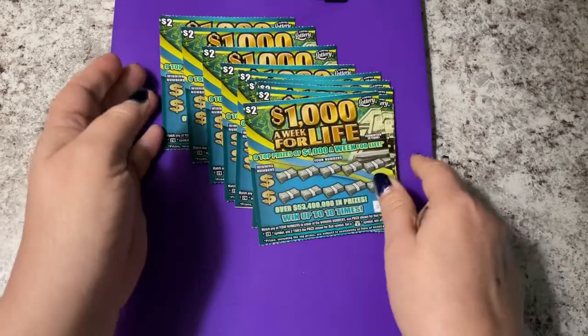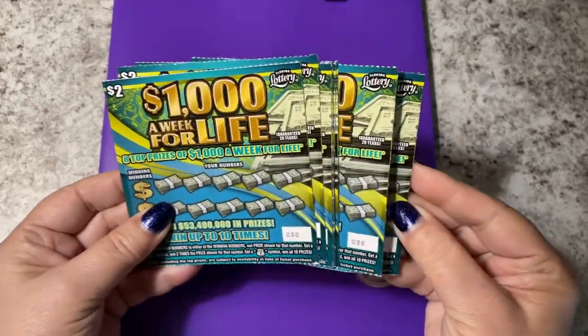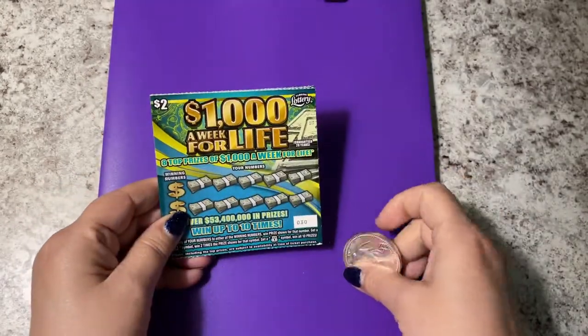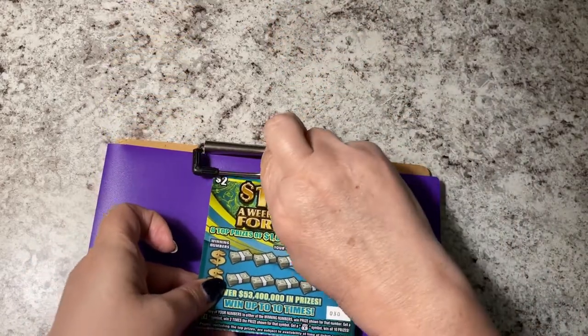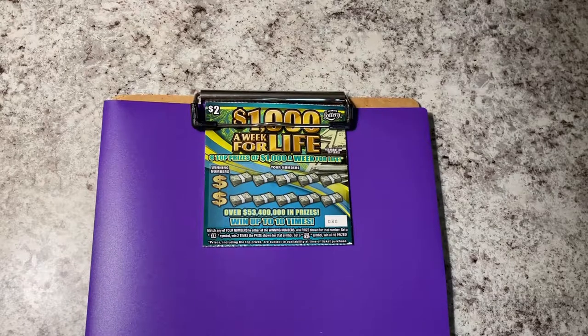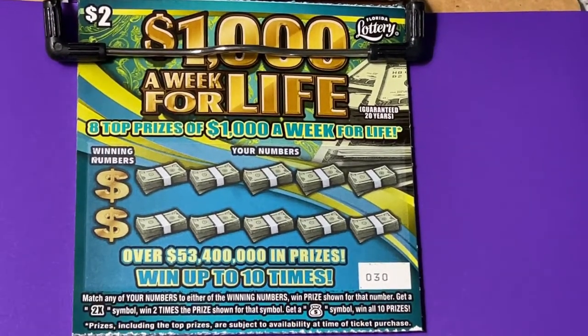We have ticket numbers — 10 of them, ticket 30 through ticket 39. Let's find something good. I want to find either the life symbol or some big zeros. Being small tickets, I don't know what the prizes are on here, so we'll be surprised at the same time. Out of 10 tickets, maybe two winners, maybe three — $2 winners, $4 winners, maybe a $10 winner.